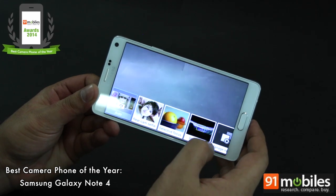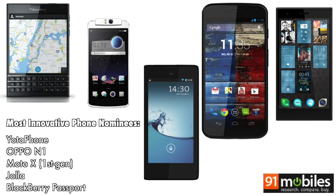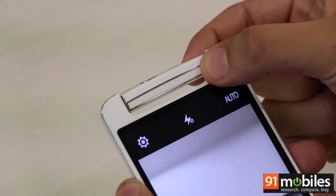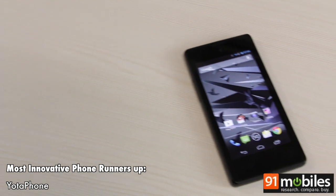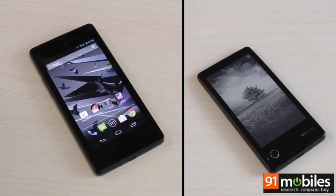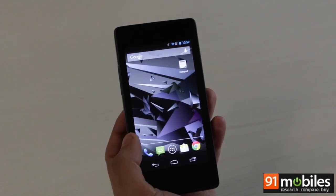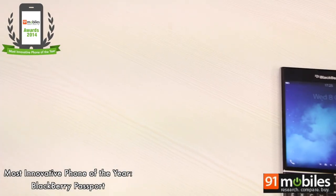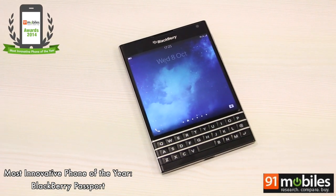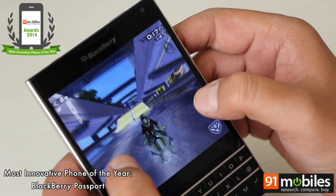Innovation in the smartphone world is something we look out for eagerly, and yes, we have an award for that. True innovation is about figuring out a unique, unexplored feature or use case that could potentially define the way forward or benefit a large chunk of users. The Yota Phone made it to second spot in the most innovative smartphone category — with its secondary e-ink display, the first-generation Yota Phone is a brilliant idea, but it's let down by poor implementation and is cumbersome to use. The winner of the most innovative phone of the year is the BlackBerry Passport. It doesn't come cheap, but its innovative form factor combined with a touch-enabled QWERTY keypad, great build, good camera, smooth performance, and long battery life make it compelling.